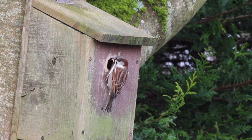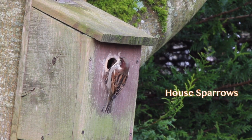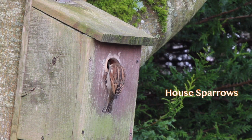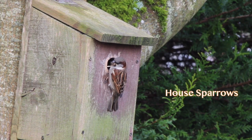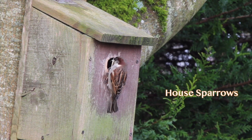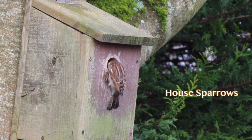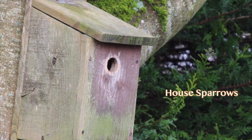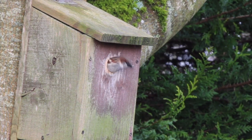But once the birds start nesting, you don't want to go near them. You don't want to lift the box and be tempted to look in — leave them alone. You need a license from the Wildlife Service to examine nests of wild birds. Just watch them from a distance and you'll see all the life events: nest building, feeding the chicks, and the chicks fledging. Then at the end of the breeding season, you can empty out the old nest.